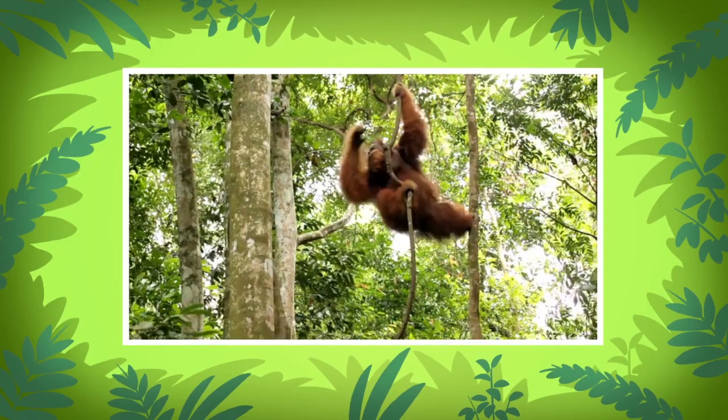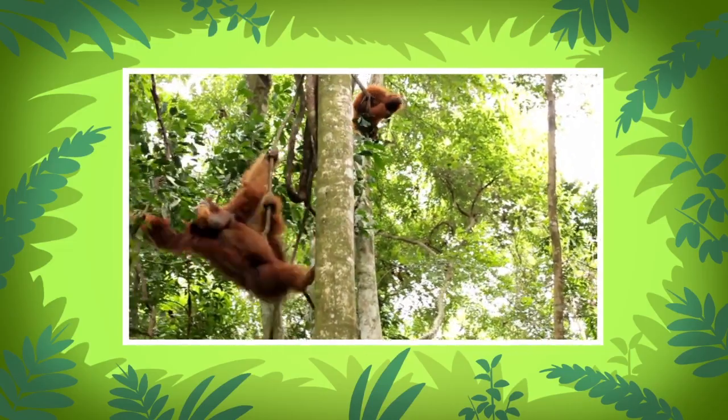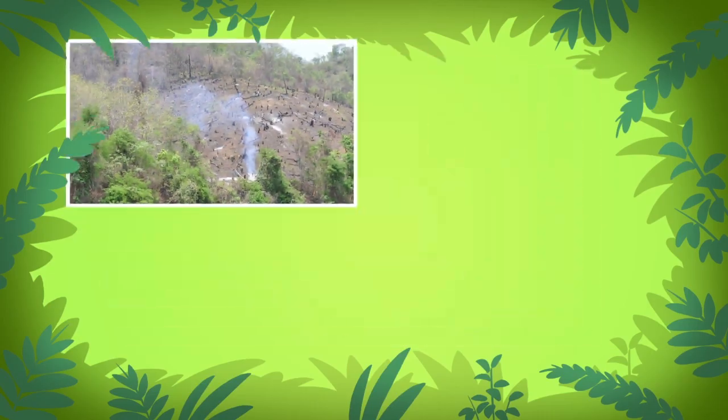Orangutans have long and powerful arms so they can swing from tree to tree in the forest. These red hairy animals spend most of their time above the ground.